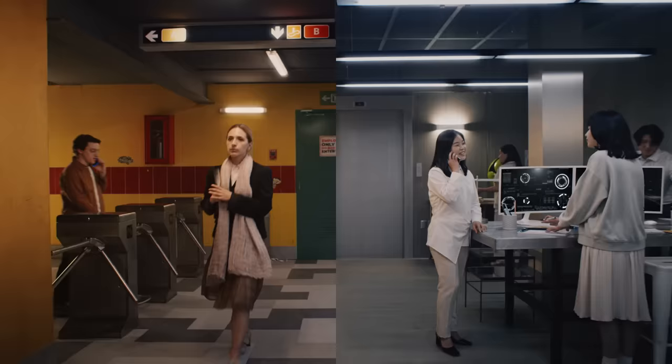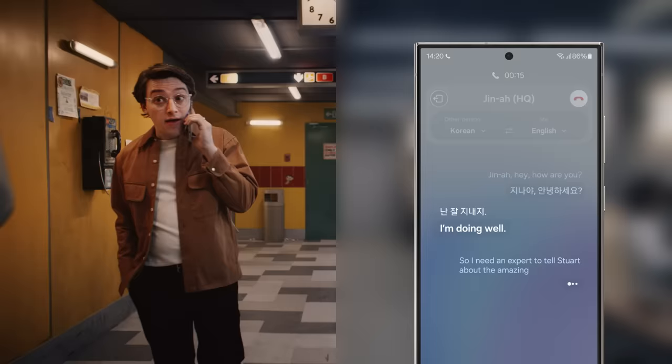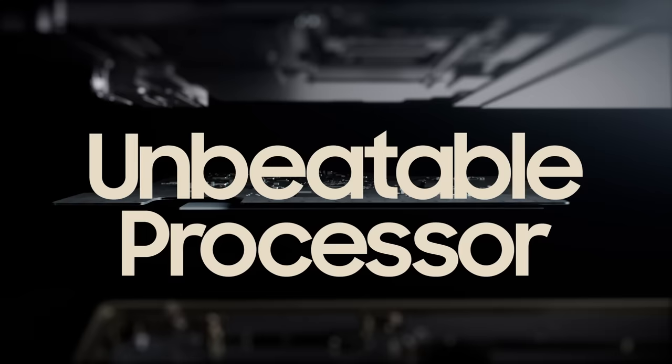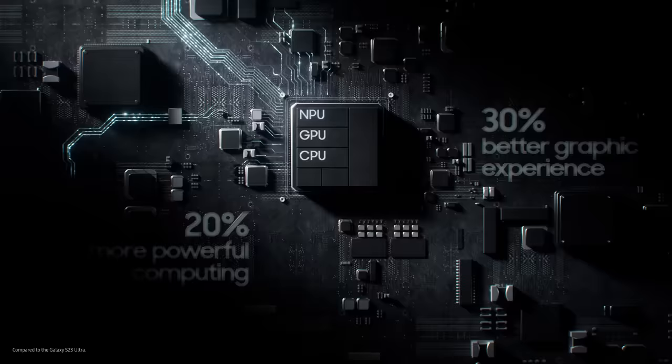Hello. Hello. Gina, hey, how are you? I'm doing well. So I need an expert to tell Stuart about the amazing processor. Oh, I have the perfect video. This is the Ultra's new processor, Stuart. With our fastest NPU for seamless, efficient AI processing. And an enhanced GPU and CPU for epic gameplay.